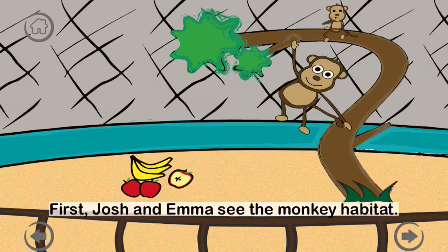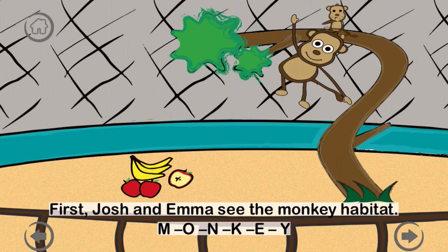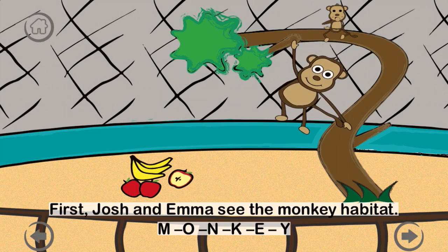First, Josh and Emma see the monkey habitat. M-O-N-K-E-Y. A baby monkey is called an infant. Monkeys love to eat fruits, especially bananas.